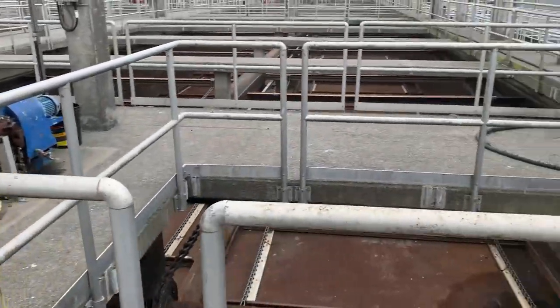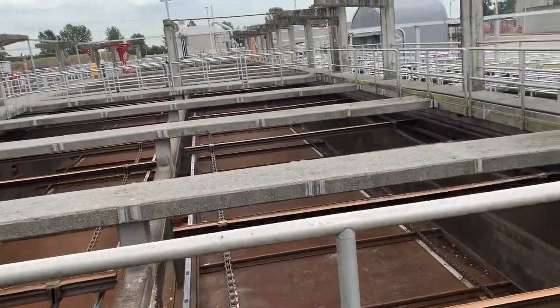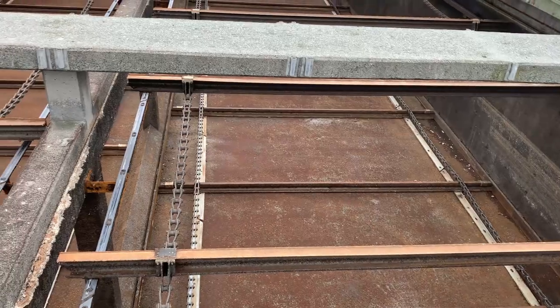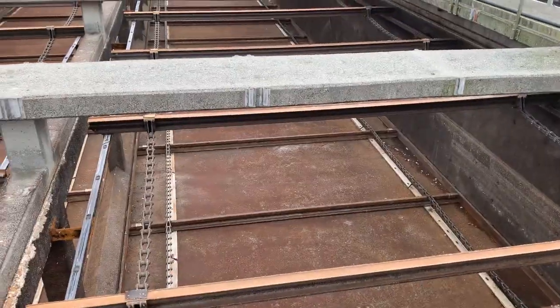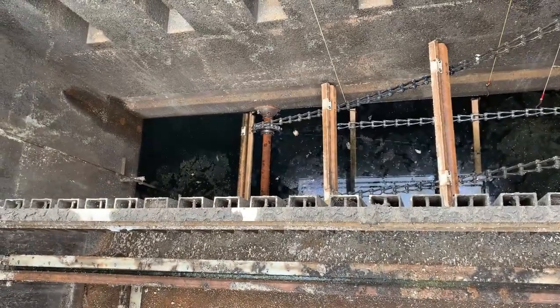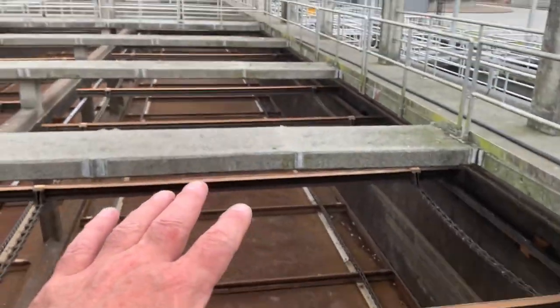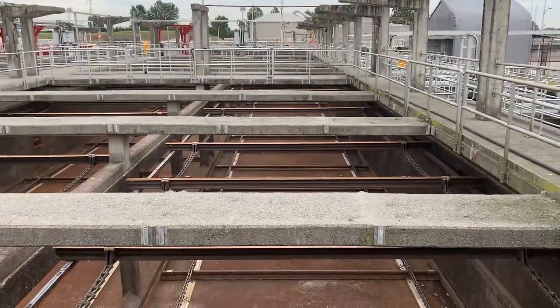On the other side is the empty sedimentation tank — step two of wastewater treatment, primary treatment, which removes about half the pollution. Looking at it empty, you see the flights — those cross members going across. They loop around: the top part drags grease to one end, and the bottom part drags sludge to the other end into a sump where it's pumped out. The fluid flows in through windows, very slowly over several hours. We have three sedimentation tanks, each with a flight drive system to remove sludge and grease.